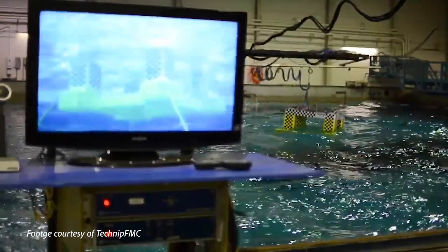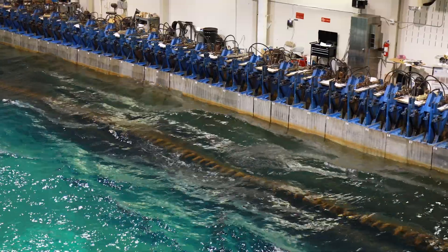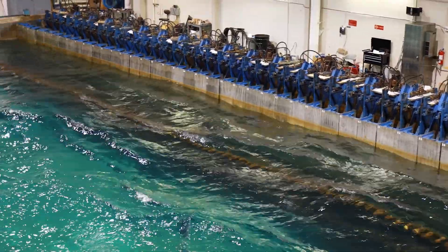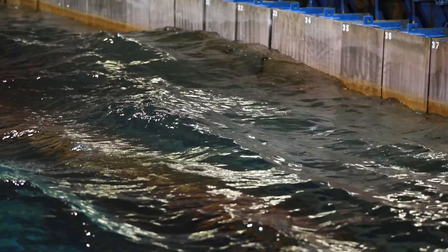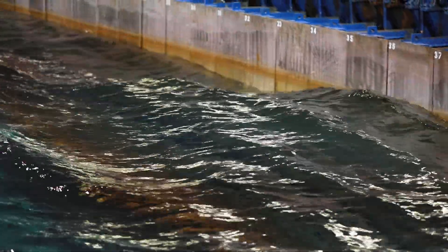Our mission is to provide technology, expertise, and services needed for the development of drilling, production, and transportation systems for the safe exploitation of hydrocarbon resources in deep and ultra-deep water.